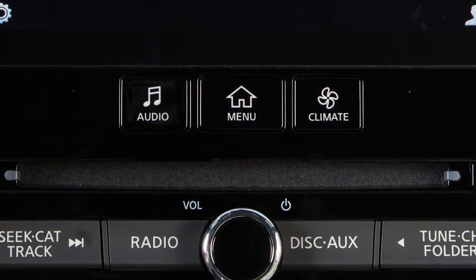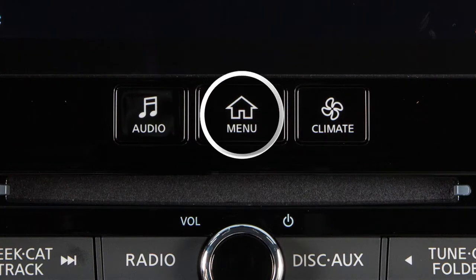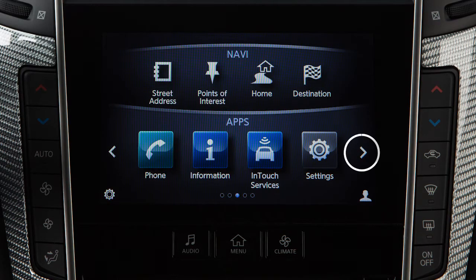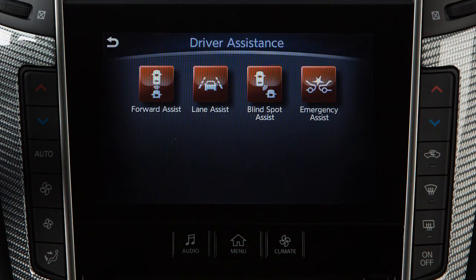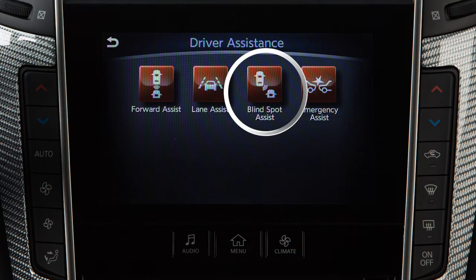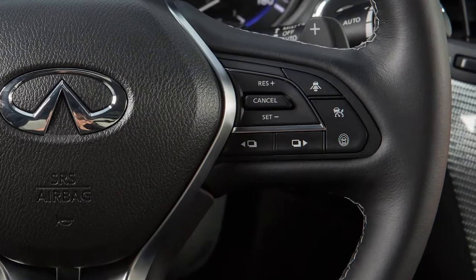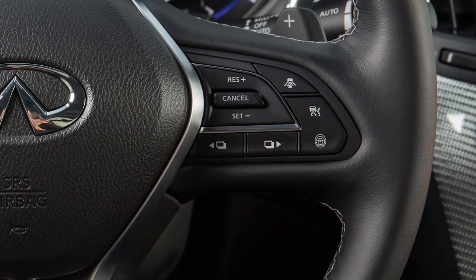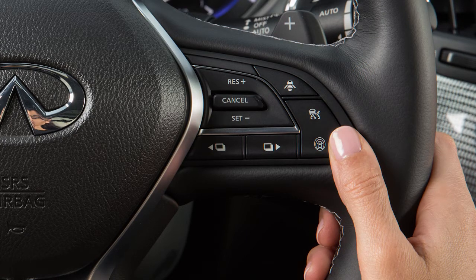To enable or disable the BSW or BSI systems, press the Menu button on the control panel. Touch Driver Assistance on the lower touchscreen display. Then touch Blind Spot Assist, then Blind Spot Warning or Blind Spot Intervention to toggle the feature on or off. Once enabled, the BSI system can be activated by pushing the Dynamic Driver Assistance switch on the right side of the steering wheel.